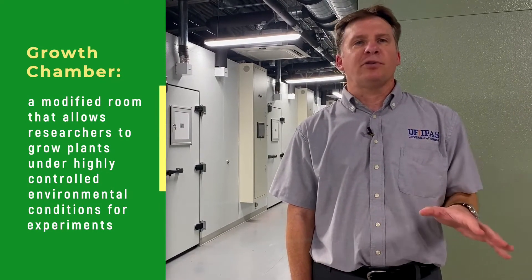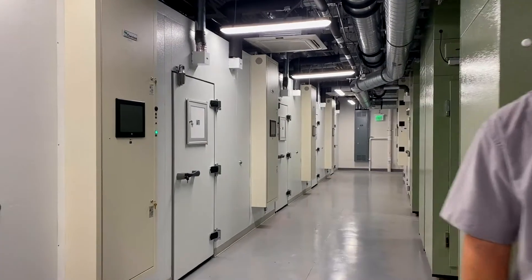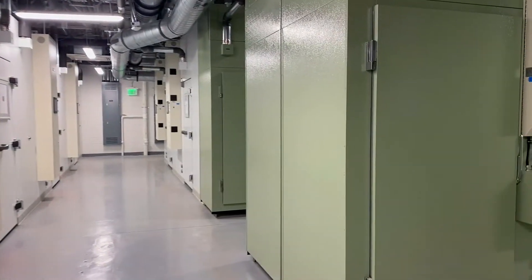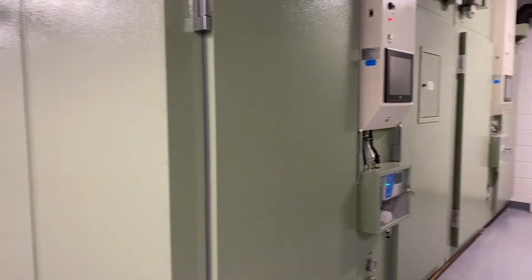For those of you who aren't aware, a growth chamber is basically a modified room which will allow our plant researchers to control the conditions on the inside in order to do their experimentation. Growth chambers come in a variety of sizes, from the size of the refrigerator at your home to large walk-in rooms.